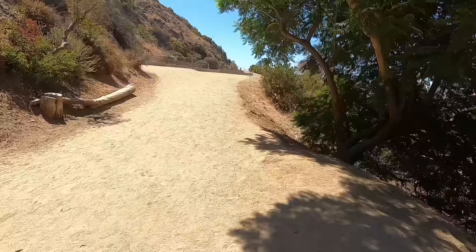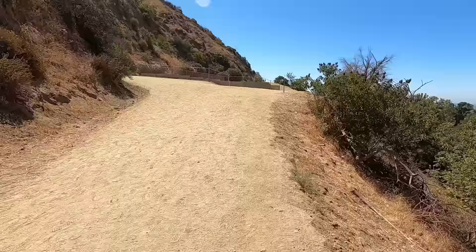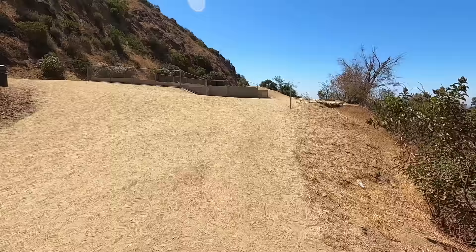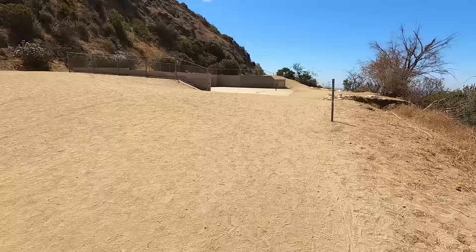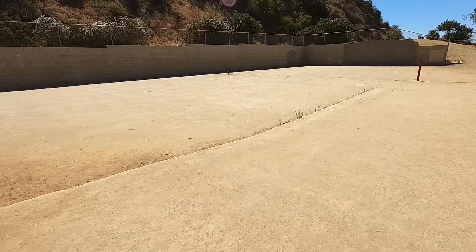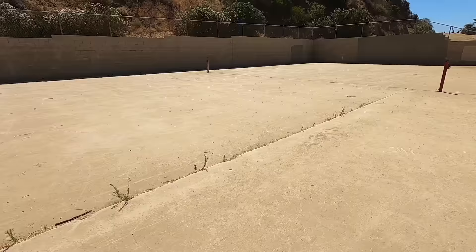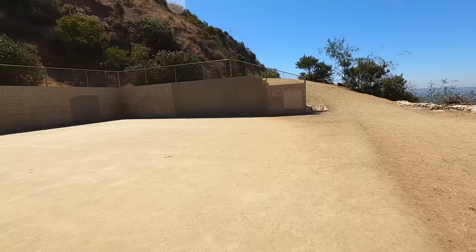It looks like they've done some refurbishing to whatever this is up here. Yes — I believe these were the old tennis courts and it looks like they've done some refurbishing. This used to be old tennis courts and now it looks like new concrete and a cinder block wall, which is quite different from down below where we saw nothing but ruins.